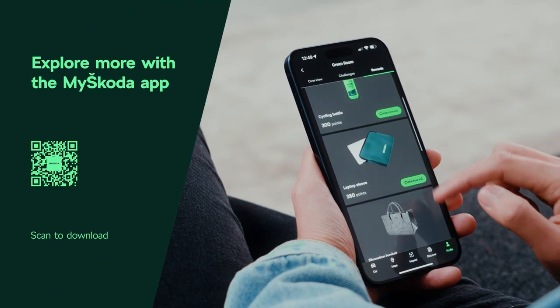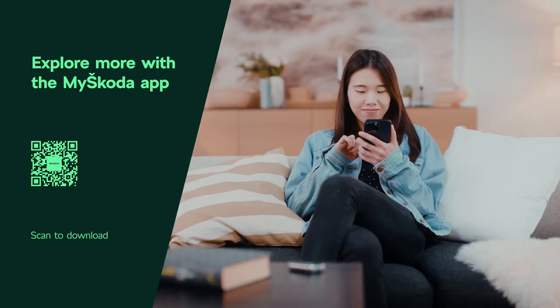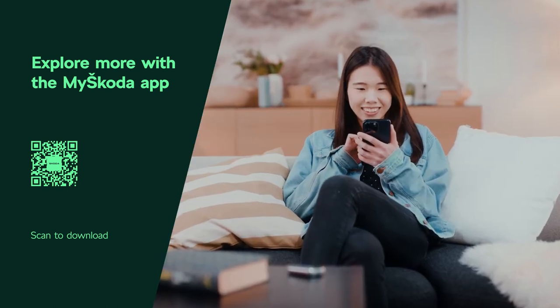That's the MySkoda app. Your life made easier and with a bit more fun, all from the palm of your hand.